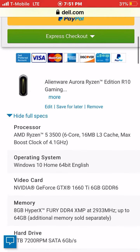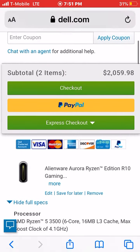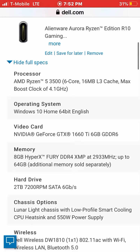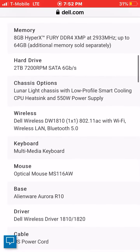It's an Alienware Aurora — or whatever you call it. My friend built this for me but I did upgrade it a little here and there. It's about $1.1k. I'm just gonna go slowly through the specs: the processor, the operating system, the video card, the memory, the hard drive, and the chassis option — which is just whatever I really want.